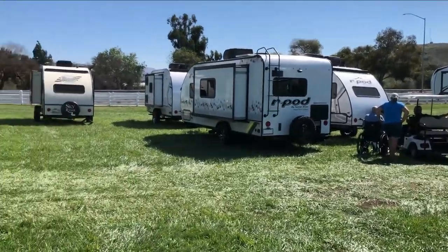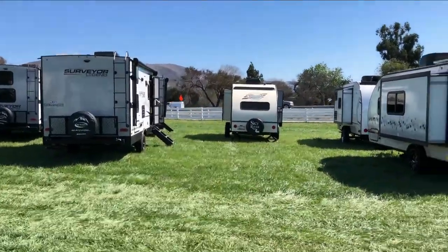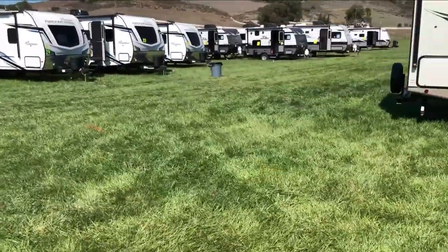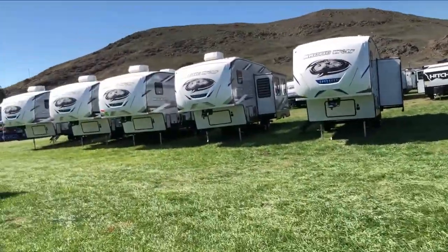There are a couple of R-Pods over here, but I don't know that we're going to go that route. One of the salesmen is looking for another model that might match what we're looking for. He recommended the Astoria, so we're going to see — I think I found a 22-footer right here. We're going to go in and take a look.